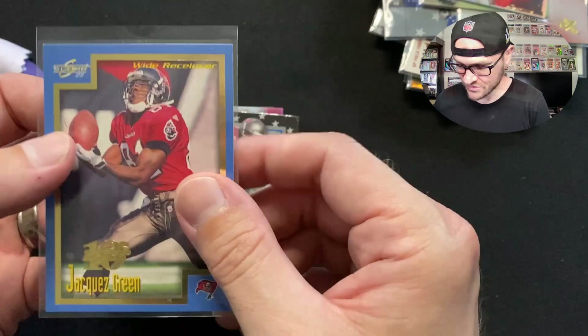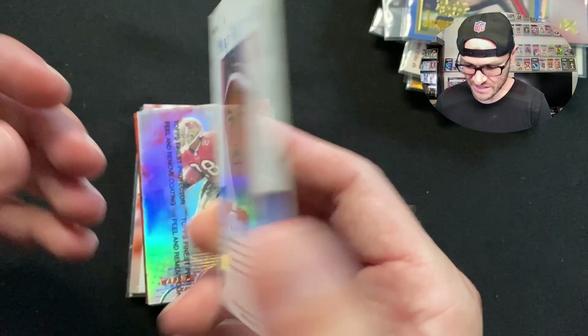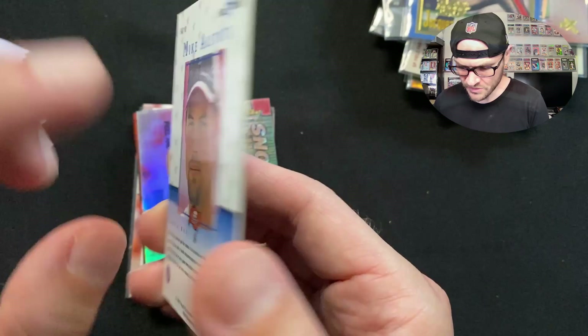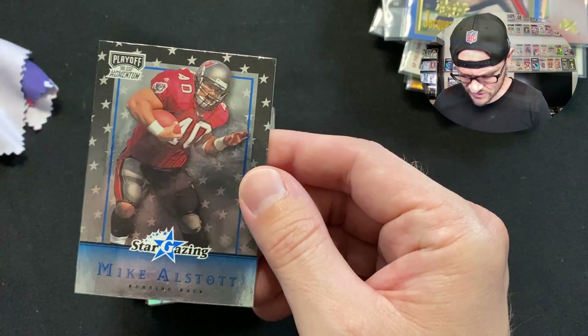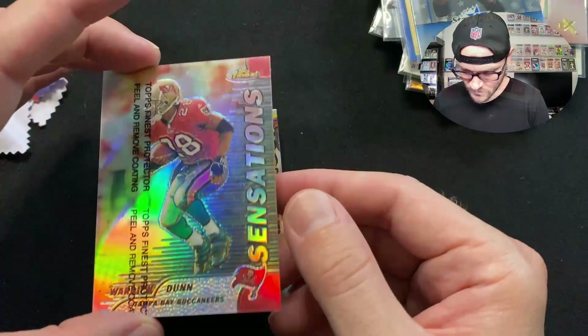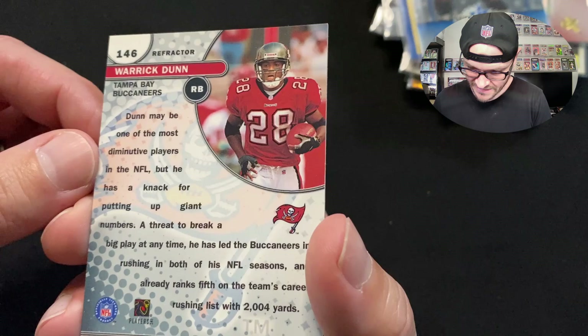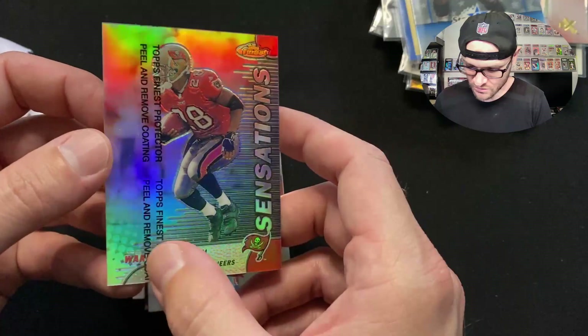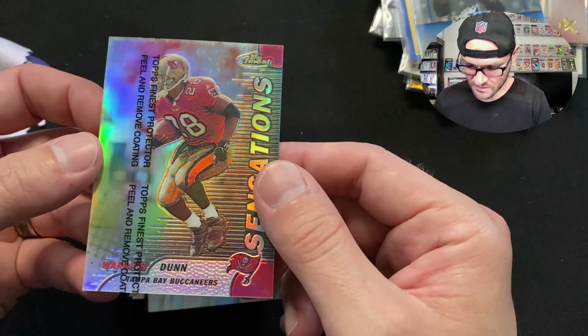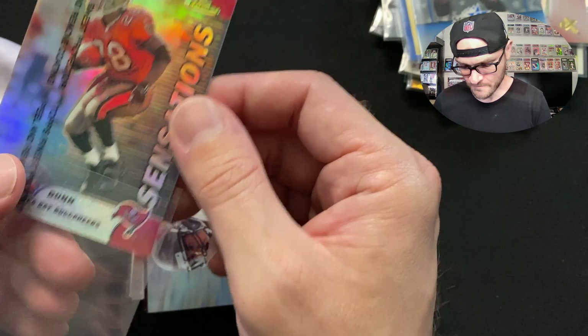We got a Stargazing Mike Alstott with the stars — A-Train was so jacked, used to plow people over. Really thick card stock — this is a Playoff Stargazing insert, likely some kind of short-print. Then a Work Done 1999 Finest refractor Sensations — that's a cool card. It's got a coating — a thin film to peel and remove. Some people leave it on, some take it off. I like to leave it on, as removing it exposes the card to potential damage.